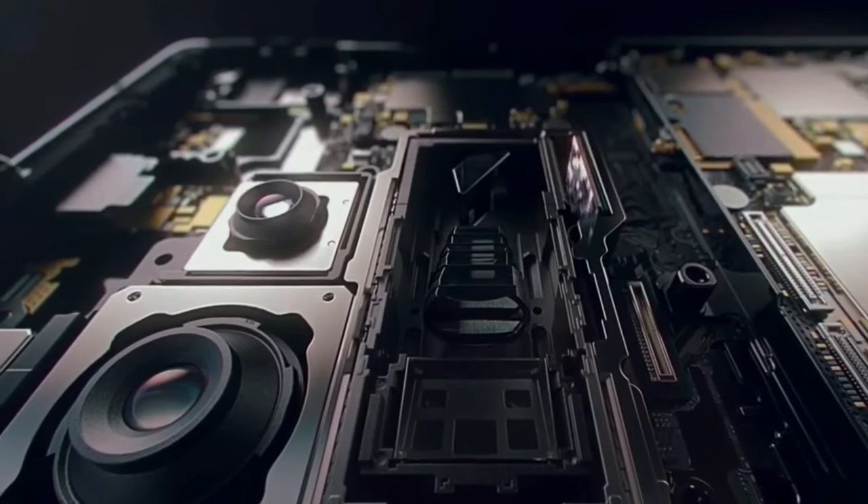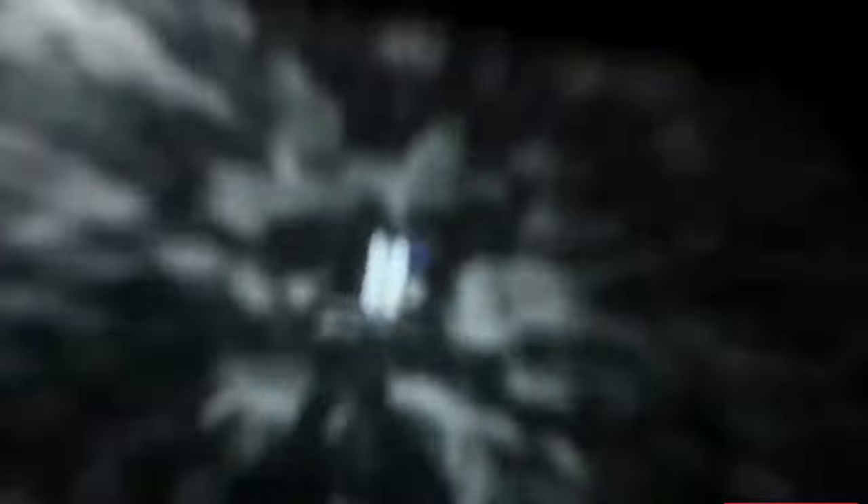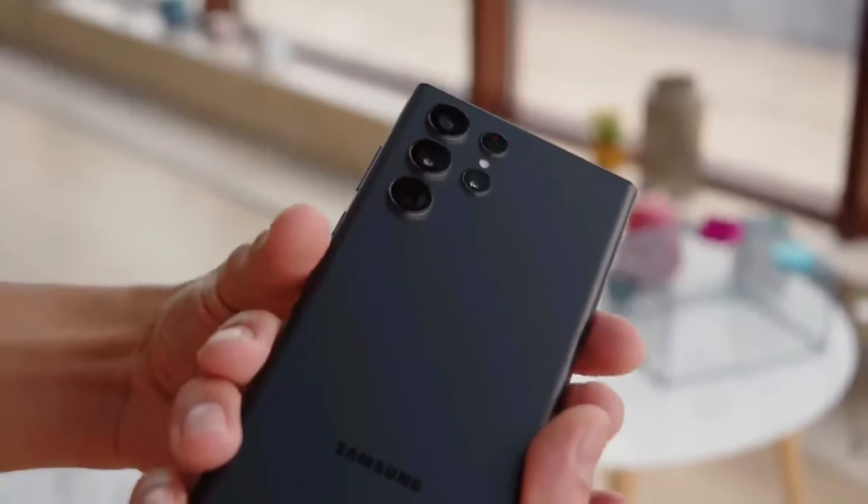The 50MP option is a good middle ground between 200MP and 12.5MP, which is set as the default picture-taking mode.